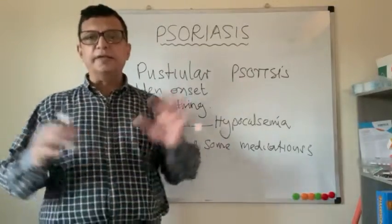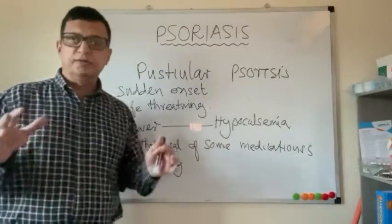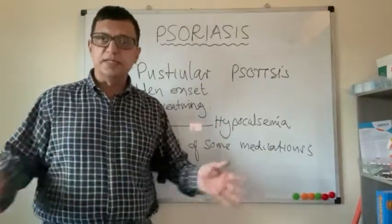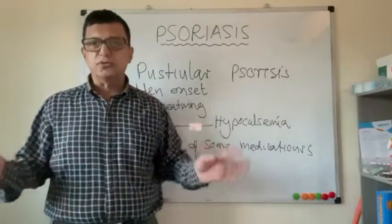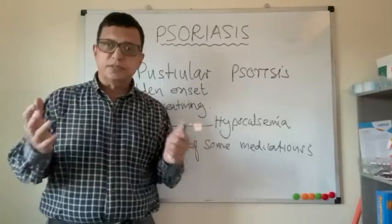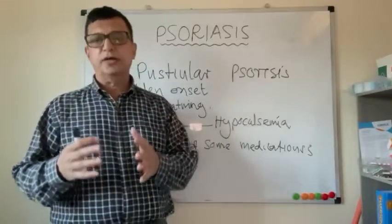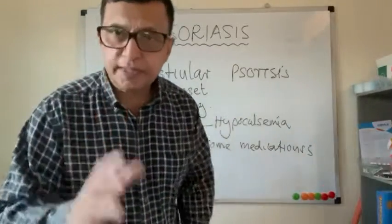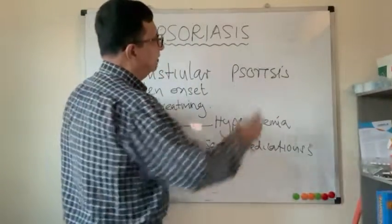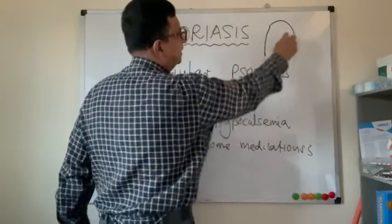Erythrodermic psoriasis presents as red skin all over the body, arising from severe inflammatory conditions associated with psoriasis. It is also life-threatening and a medical emergency, with dehydration being a high risk. Psoriatic patients can also present with nail pitting.